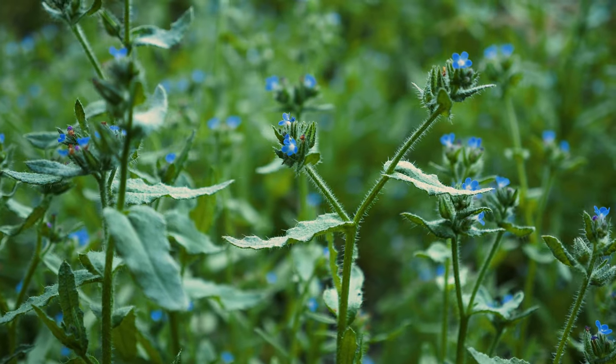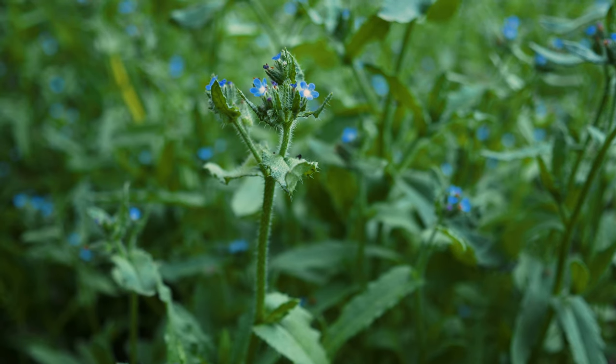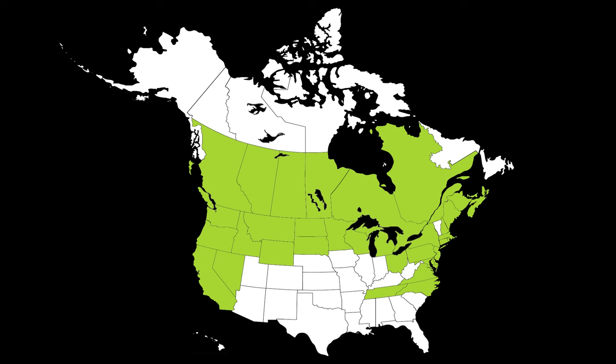Small bugloss is a terrestrial herbaceous weed native to Europe. It was likely introduced to North America as a contaminant in hay, grain seed, or other plant material, and is now found in most northern regions of the continent.